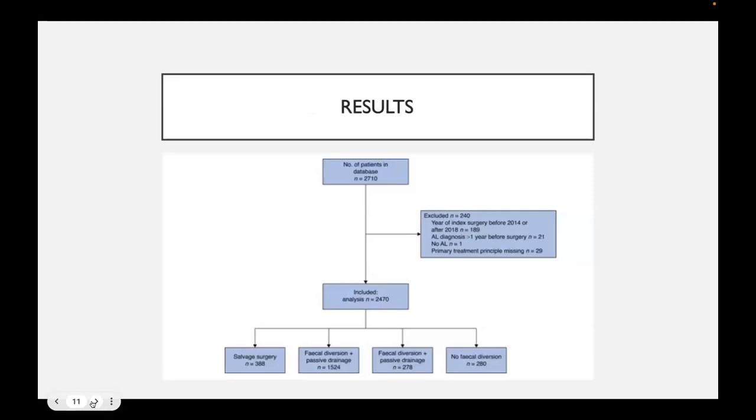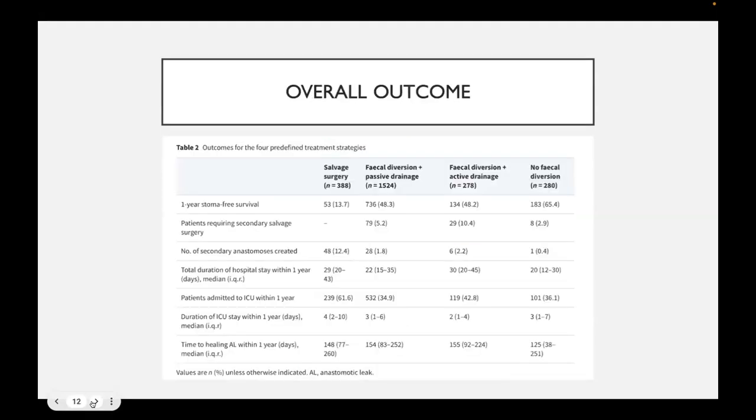Initially there were about 2,700 patients, and after applying exclusion criteria, about 2,470 patients remained, distributed across the specific treatment modalities. The most common treatment modality adopted in this cohort was fecal diversion with passive drainage.